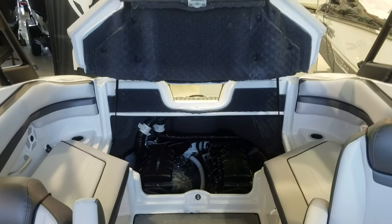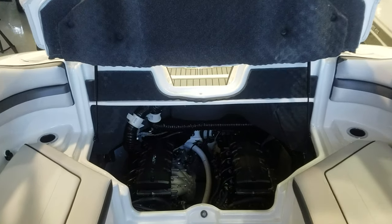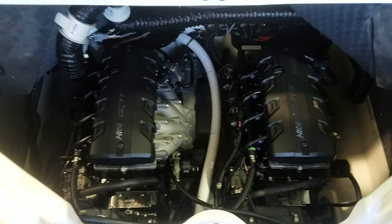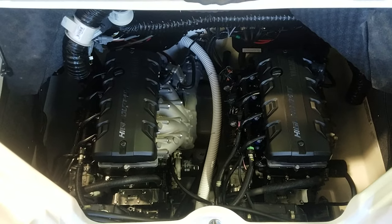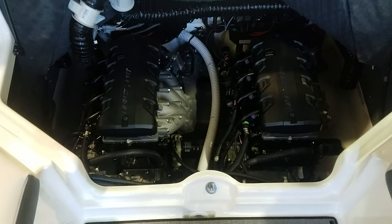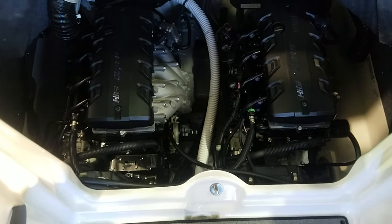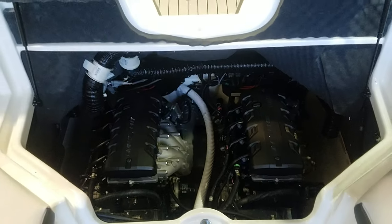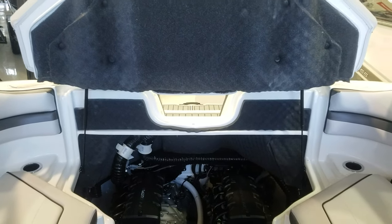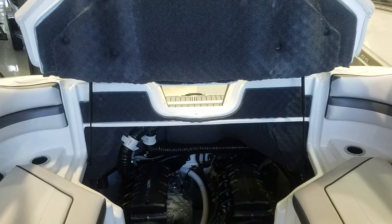Before we leave, I wanted to take a quick peek inside the motor compartment. This has the 1.8-liter high-output Yamaha engines. As nice as it is from a power and economy standpoint, it's very compact, very clean, very well done. They do a good job, and you can see how they put all that nice sound-deadening insulation around it to keep the boat as quiet as possible.